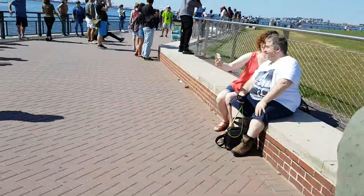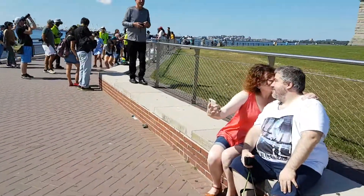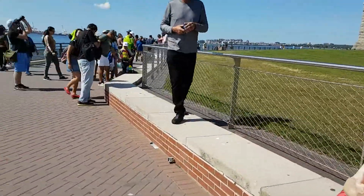So there you are on Liberty Island, seeing the Statue of Liberty along with hundreds of tourists.